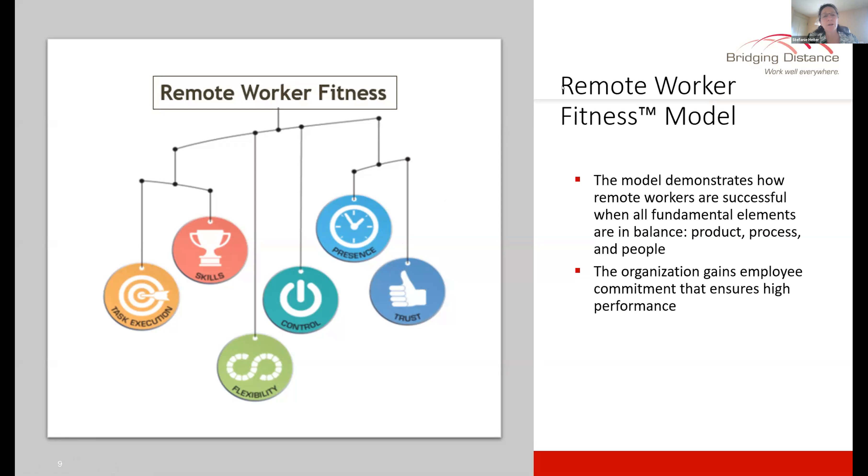Looking at the visual, from a visual perspective on the left-hand side, you can see how we're talking about things in terms of remote worker balance. The model demonstrates that it's about keeping in balance and keeping aware of the fundamental elements: the product, the process, and the people.